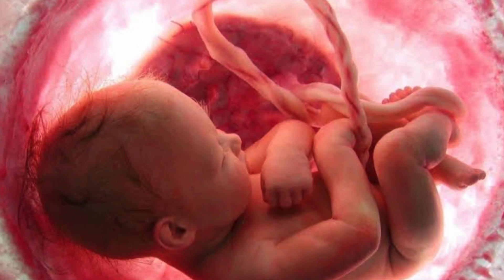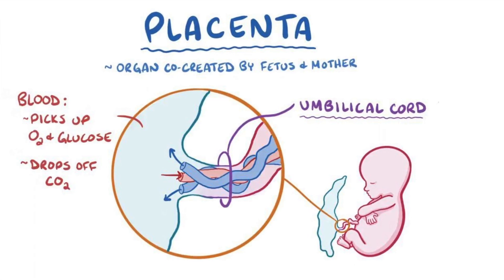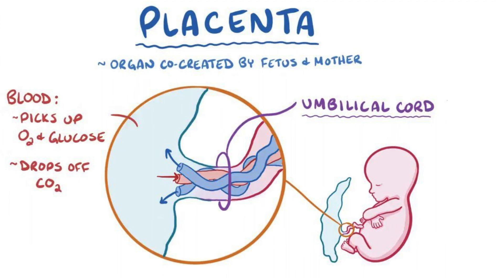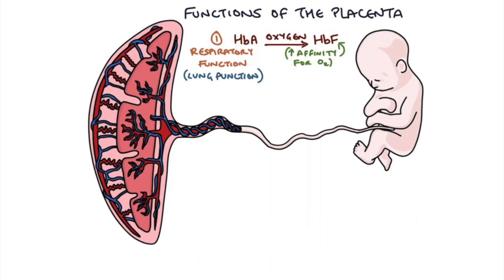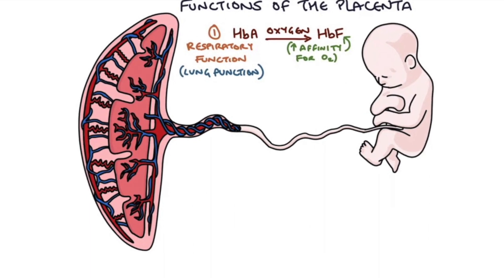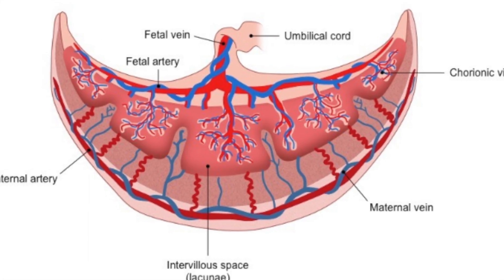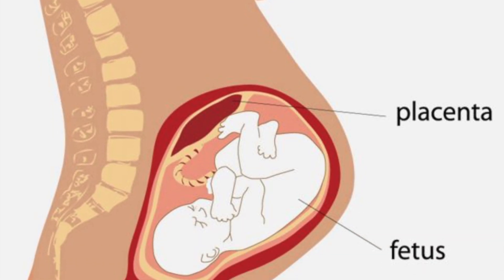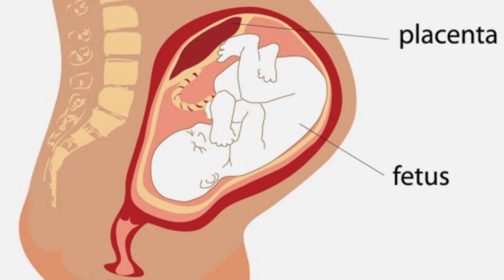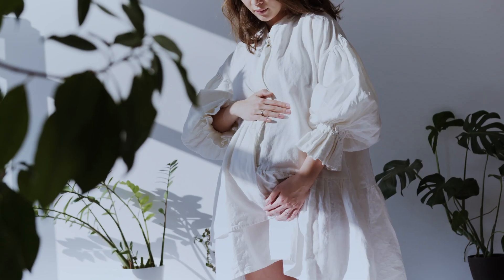What are the functions of the placenta? The placenta helps to keep your baby alive and healthy during pregnancy. Your blood passes through the placenta and provides oxygen, glucose, and nutrients to your baby through the umbilical cord. It can also filter out harmful waste and carbon dioxide from your baby's blood, enabling the exchange of oxygen and nutrients between your bloodstreams without ever mixing them.